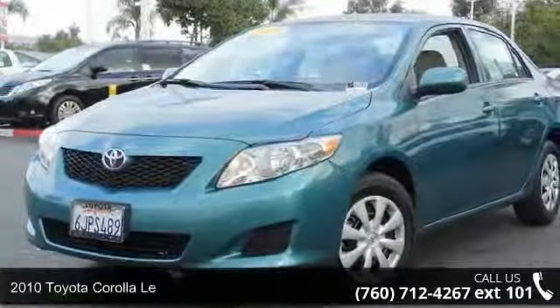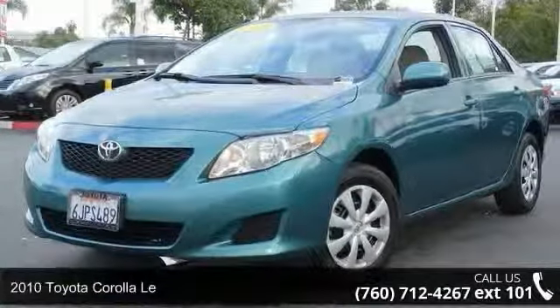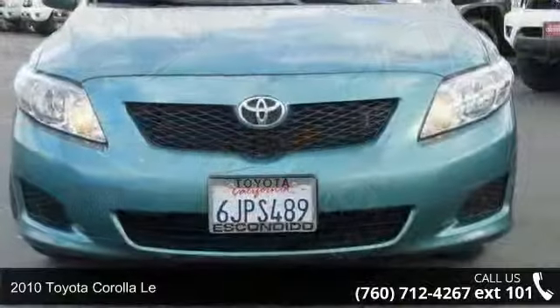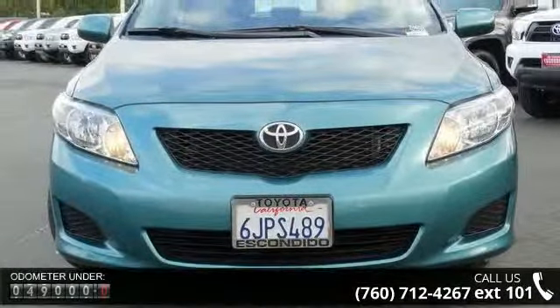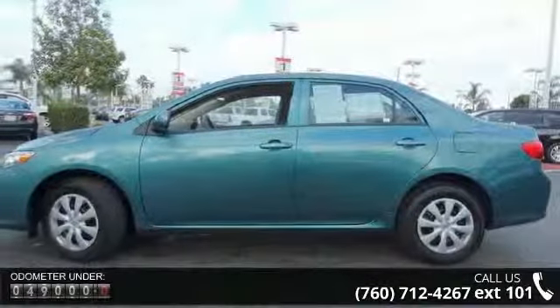Step into the 2010 Toyota Coralima. This may be the set of wheels you've been looking for. This vehicle comes with a reliable 4-cylinder engine, connected to a smooth shifting automatic transmission.